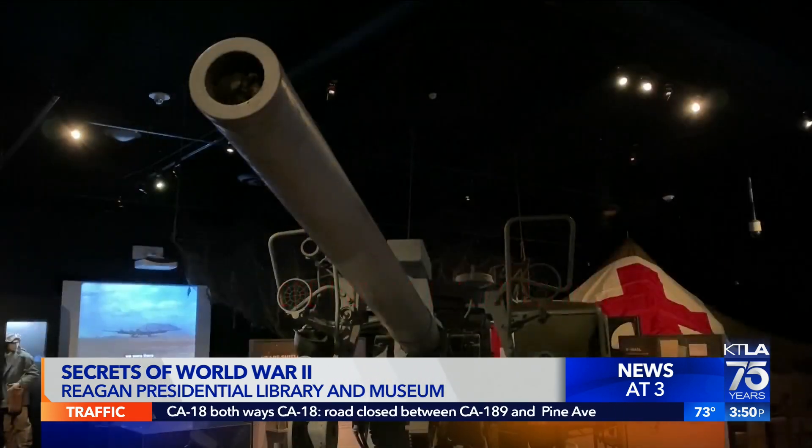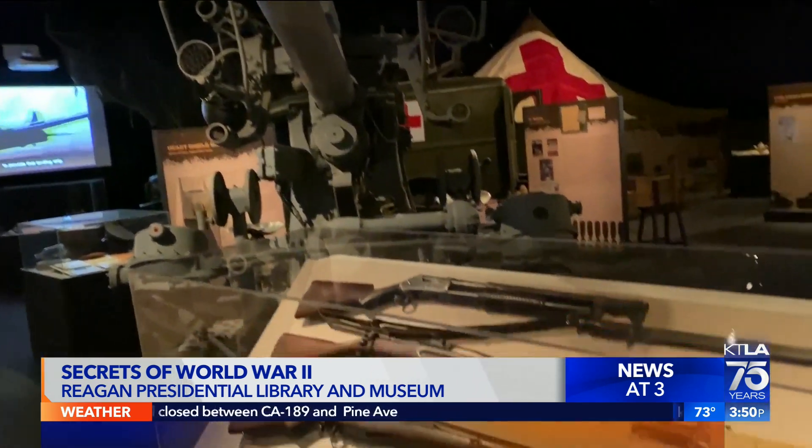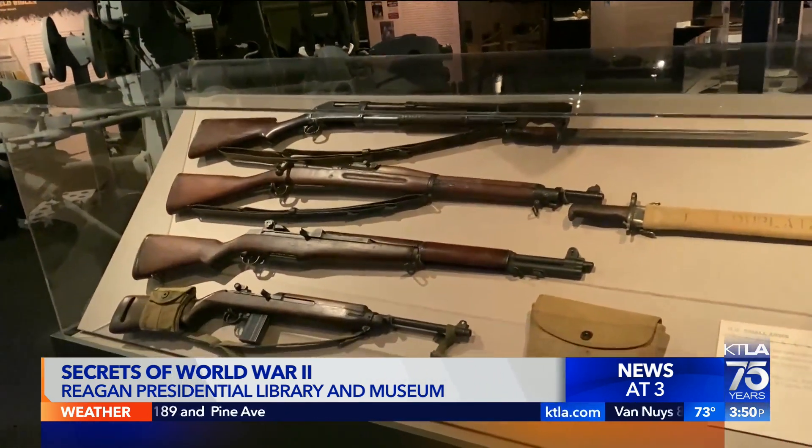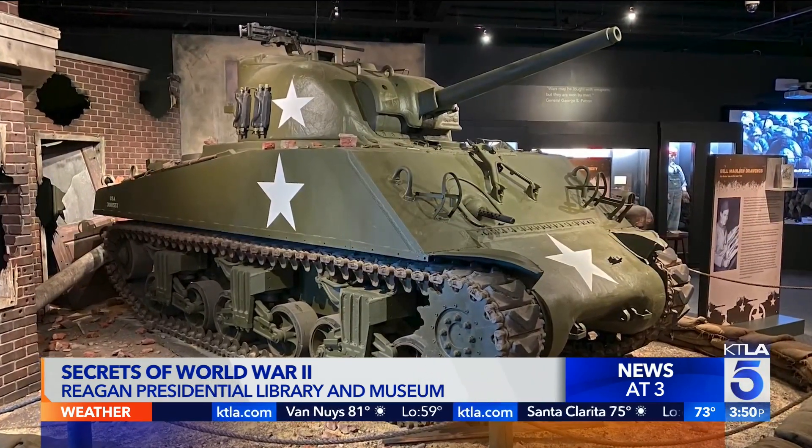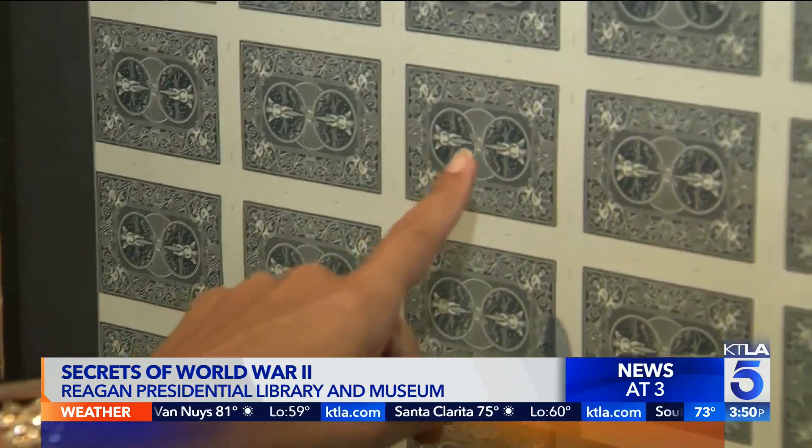I'm learning from Melissa Gilley here that there are real artifacts, real stories, and real secrets. One of them — wait until you hear this — has to do with these playing cards.